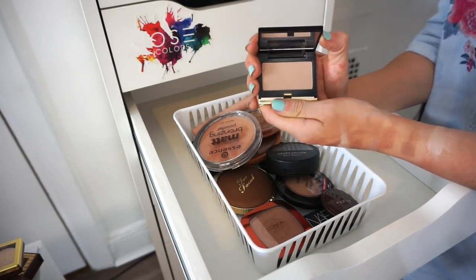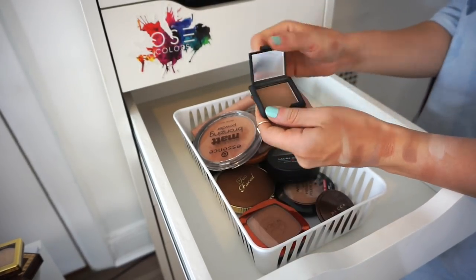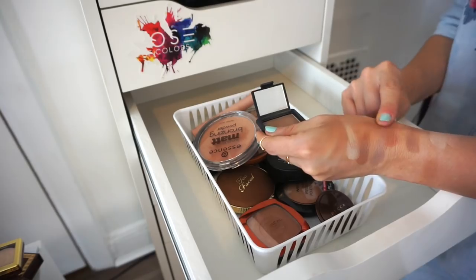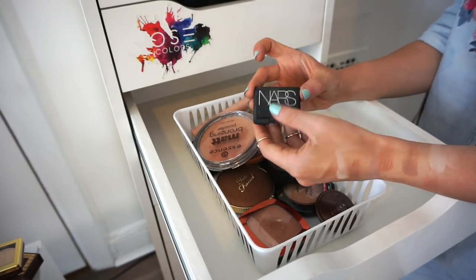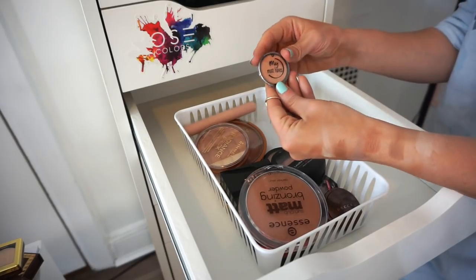This is the Kevin Aucoin Light Sculpted Powder — bomb for use on yourself or on others. Going in my kit. I also have a little NARS Laguna bronzer — I'm keeping this and I think I'll hit pan soon. Let me know if you want to see a panning video.